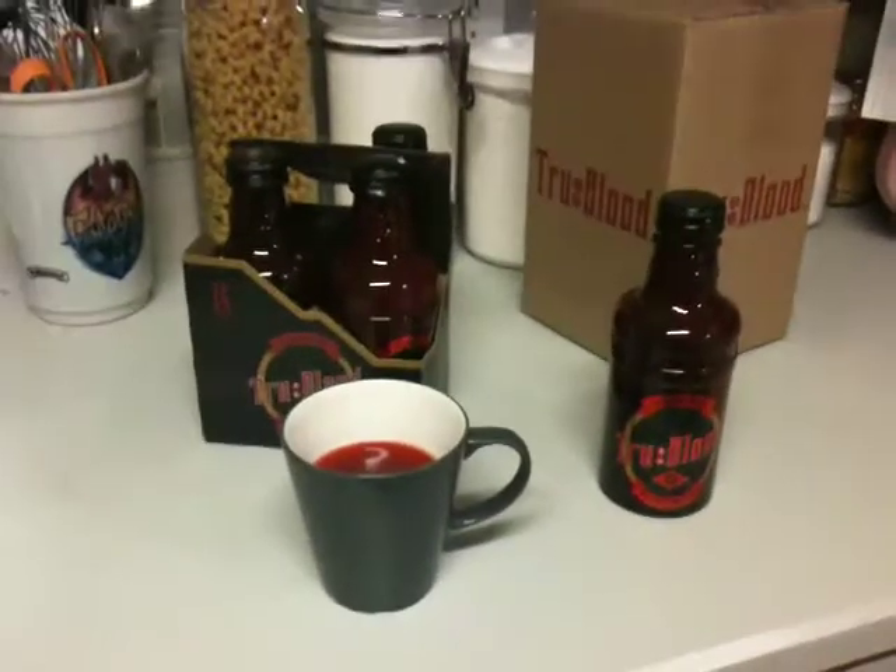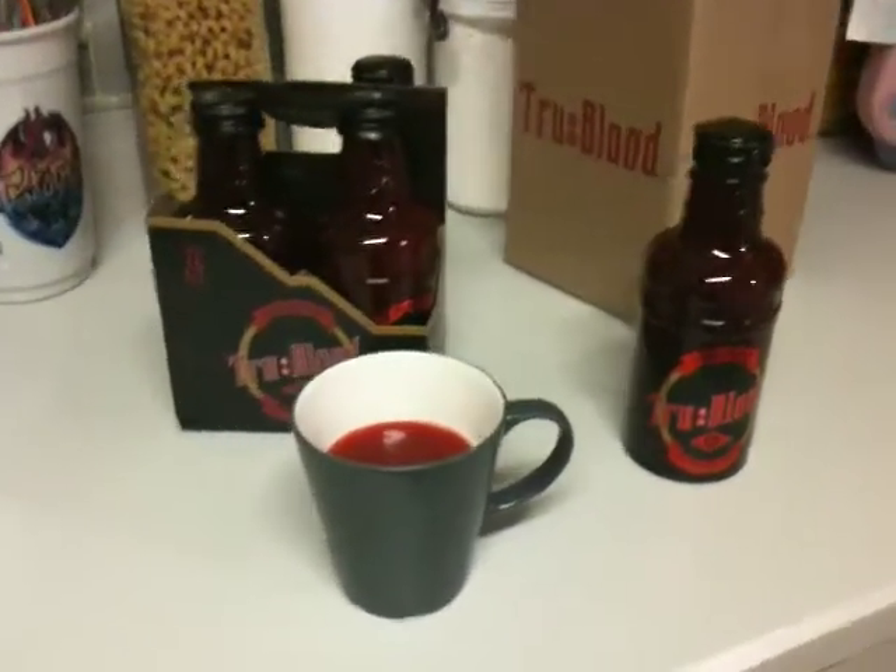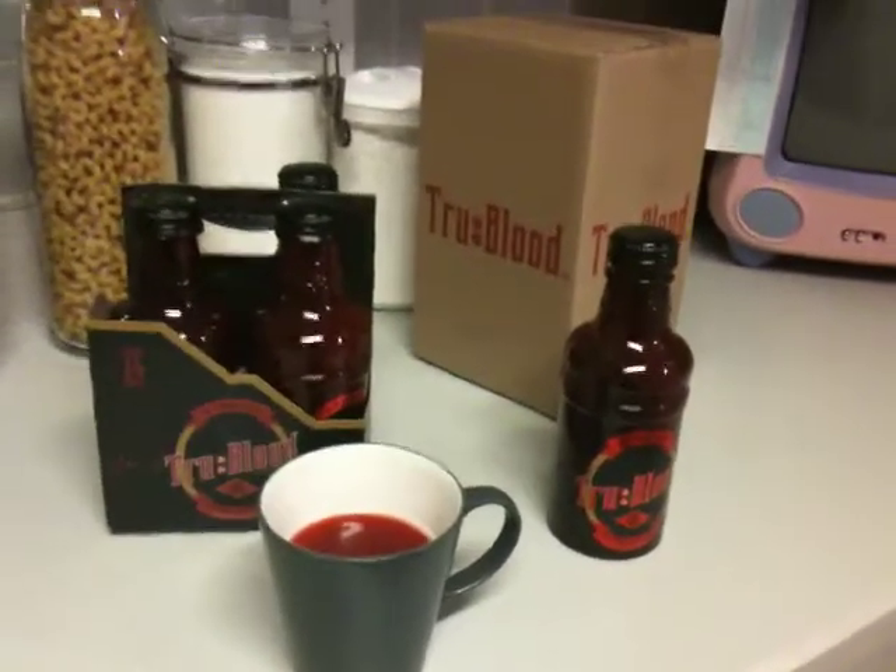Here is my review of the True Blood product that HBO has released. It just arrived today.